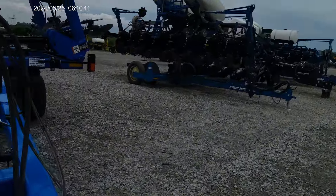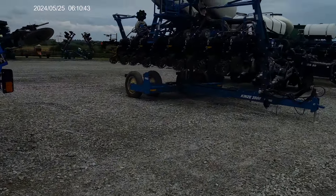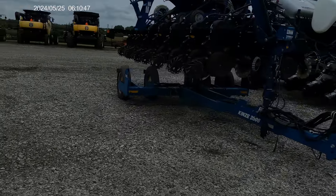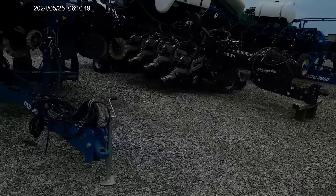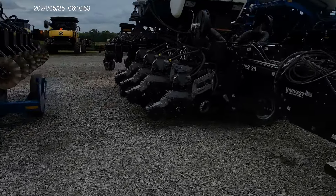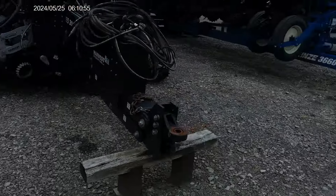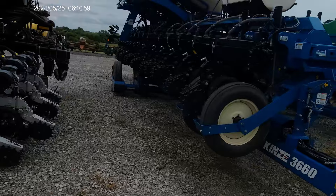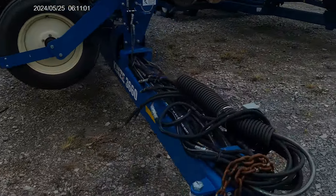Here we've got a Kinsey planter — a Kinsey 3500 planter that is used, as you can tell. There's also a Harvest International planter, not sure who makes that. And here's a bigger Kinsey, the 3660 — a very big planter.